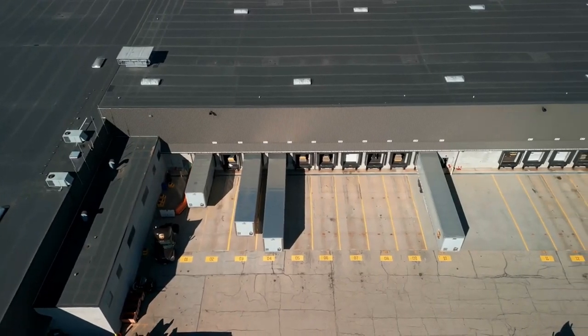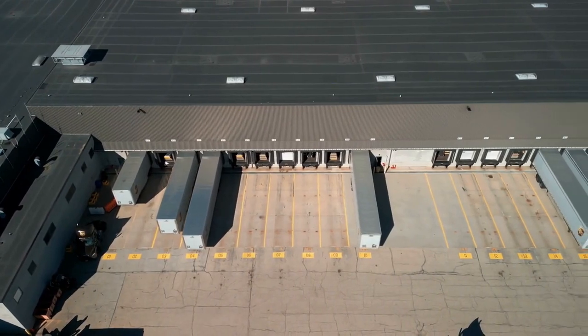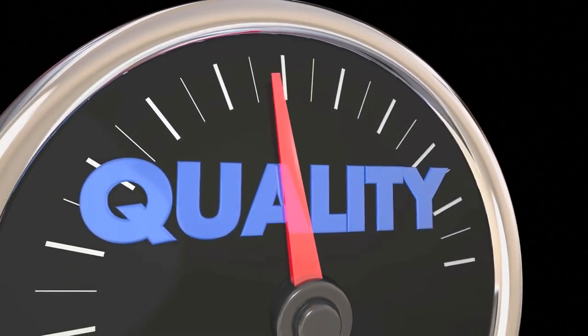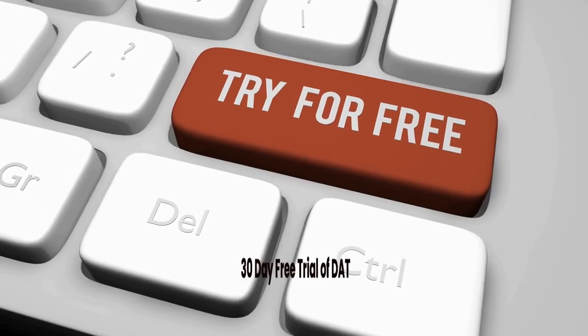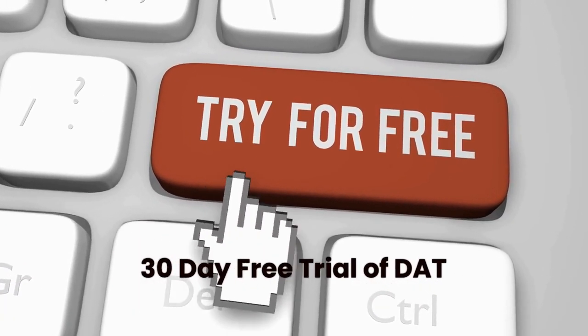Another cost you may want to factor in is load boards. You need to find good loads for your clients, and one of the best ways to do so is through load boards. For a premium load board, you are looking at around $40 per month for a basic subscription. If you don't know where to start, DAT is a clear market leader with over a million loads posted daily. I have an affiliate arrangement where you can take advantage of a 30-day free trial, which you can cancel at any time — the link is in the description below.